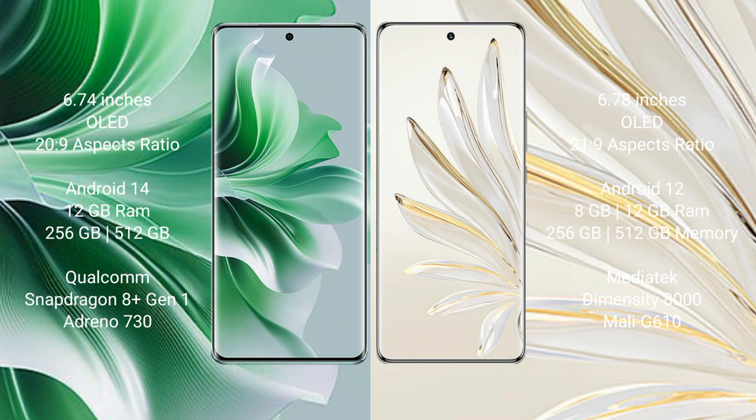Oppo Reno 11 Pro comes with 12GB RAM, 256GB and 512GB internal storage, Qualcomm Snapdragon 801 processor, GPU Adreno 730.